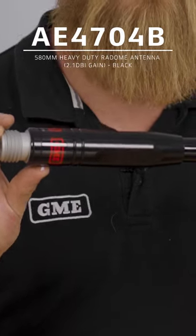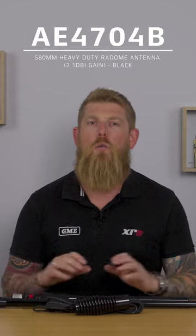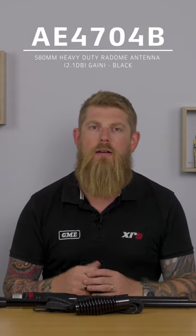2.1 dBi gain — it won't transmit quite as far as the higher gain antenna, but it will give you a rounder radiation pattern which will help to overcome some of those obstructions.